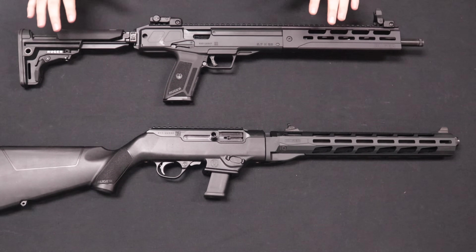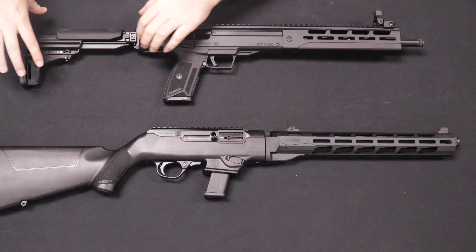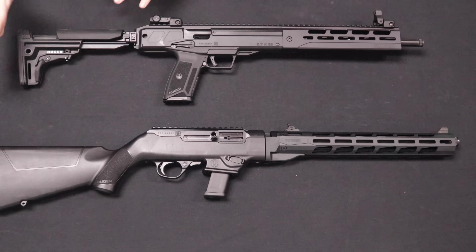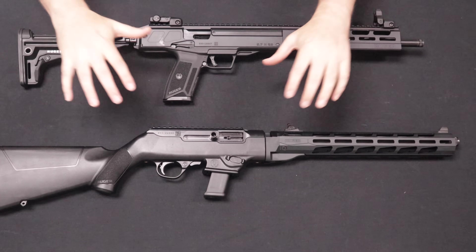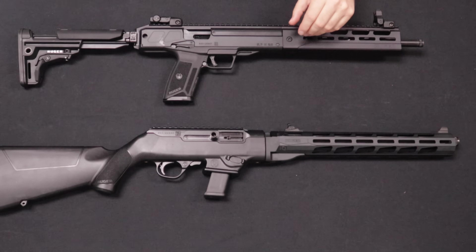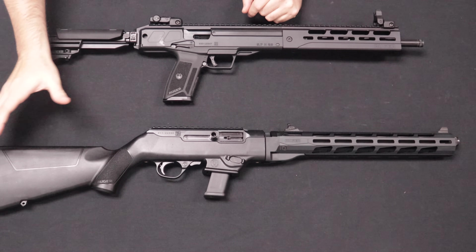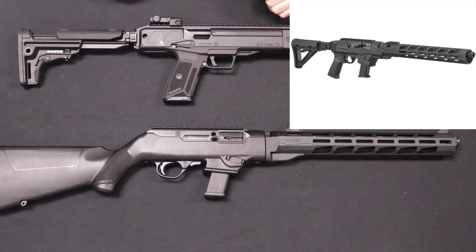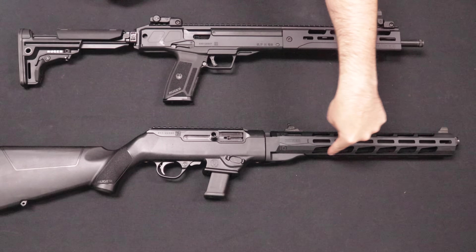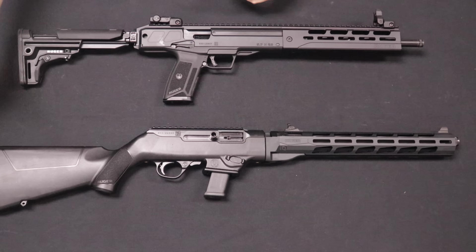Looking at the different variants available on the market: this is the basic LC carbine version with a collapsing stock and 20-round magazine. They do make a ban-compliant version with a pinned and fixed stock, or you can get one with a 10-round magazine. The PC carbine, which has been out for several years, comes in many different configurations. This is the fixed stock version, which comes with spacers out of the box to change the length of pull. They also have a version with a collapsing AR-15 type stock with buffer tube. Earlier versions had a polymer handguard, second gens added this M-Lock rail section, and third gens added the collapsing stock.